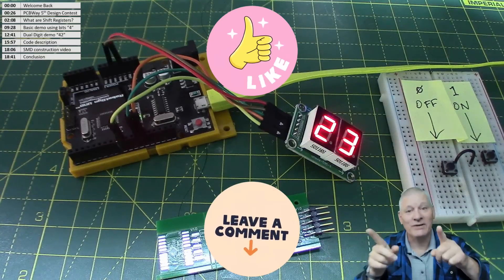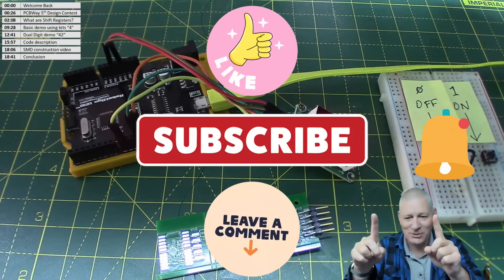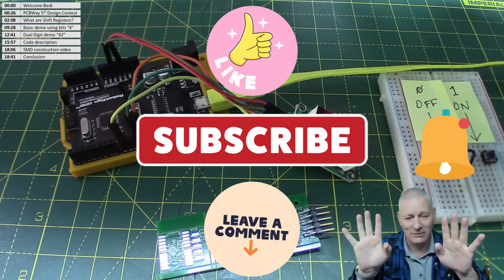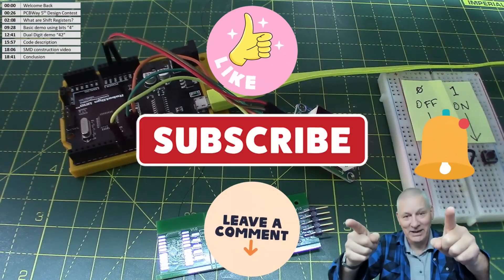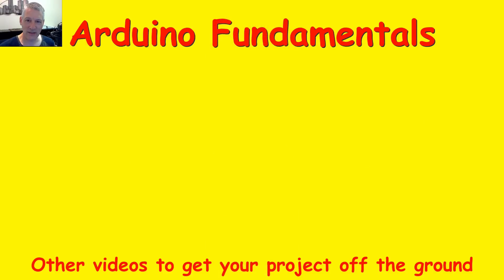Don't forget to subscribe and ring the bell — it's a two-step process. I hope you're finding these videos useful and interesting. There are plenty more to choose from, a couple shown below. Thanks for watching.